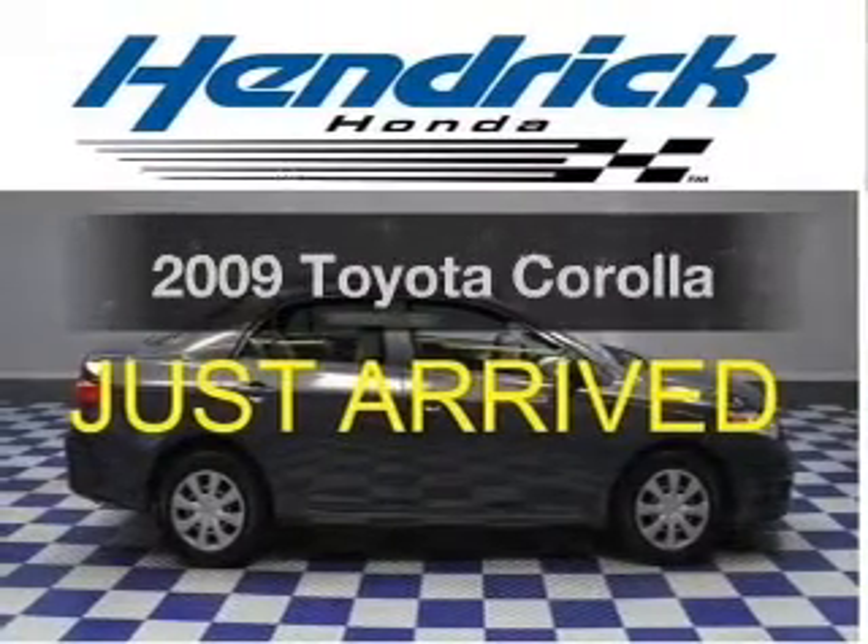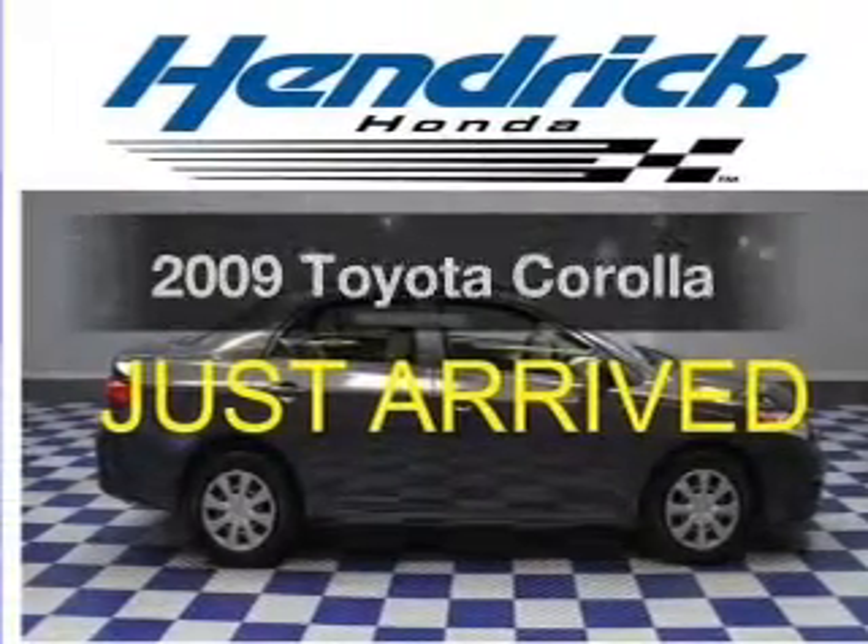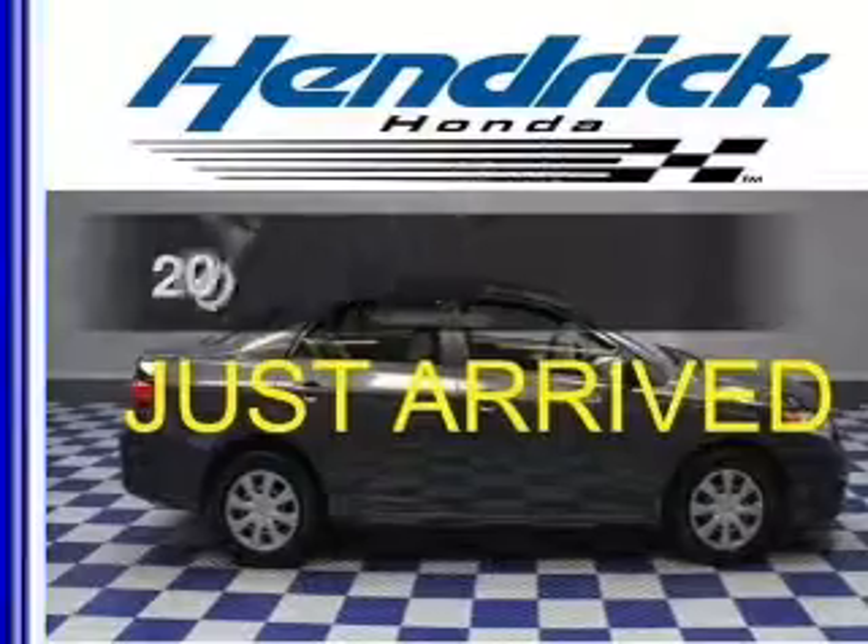Presenting the 2009 Toyota Corolla. If you're looking for a first-rate auto, this one could be yours today.